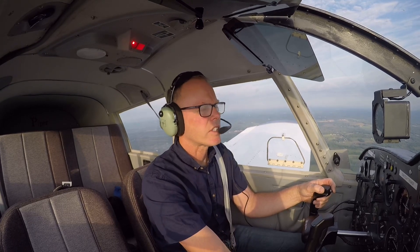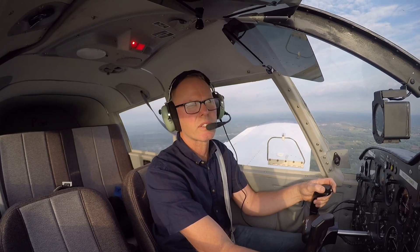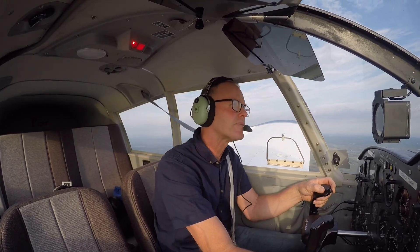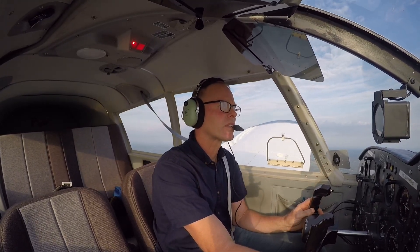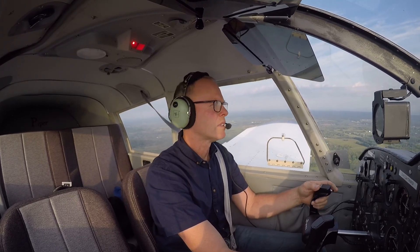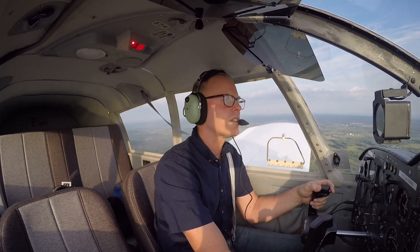Williamson traffic, Cirrus 8487 Whiskey, about five miles to the southwest. We're going to set up for a 45-degree entry for downwind for runway 28, Williamson. Cirrus 8487 Whiskey on a 45 for a left downwind for 28, Williamson.